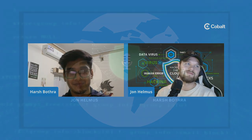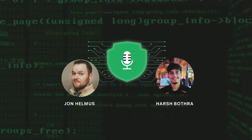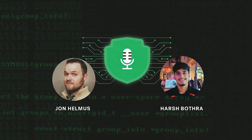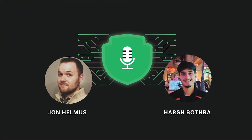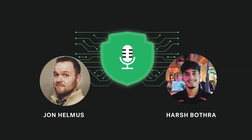Thank you. Hi there. Thanks for listening to Pen Tester Diaries, a podcast brought to you by Cobalt.io. We hope you enjoyed and welcome you to subscribe, share, or leave a review wherever you tune in from. You can catch more episodes by following Cobalt on LinkedIn and Twitter. Stay tuned for more episodes.